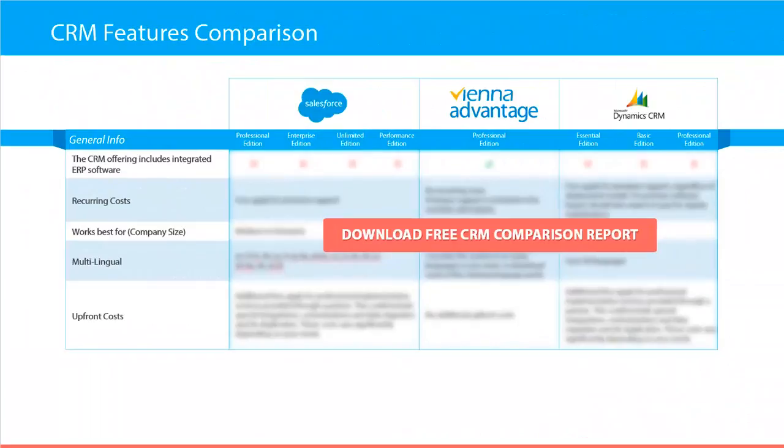Next we provide some general information about the compared CRM systems, such as which CRM includes integrated ERP software, whether there are any recurring costs for each solution, what is the preferred company size for each CRM, in how many languages each CRM is available, and whether there are any upfront costs.